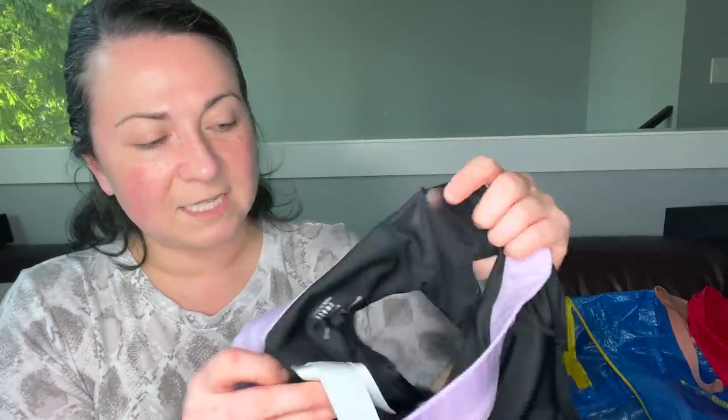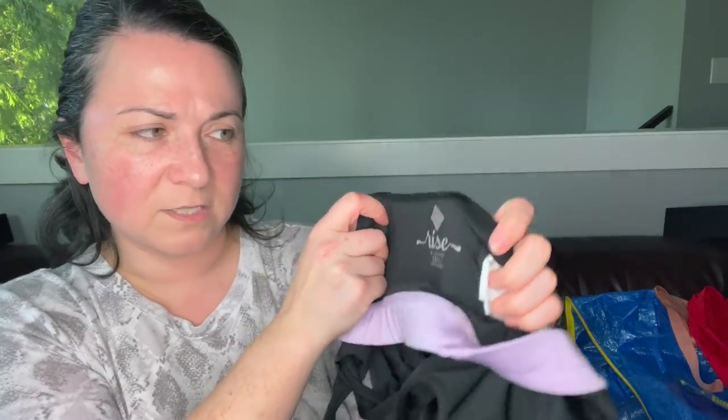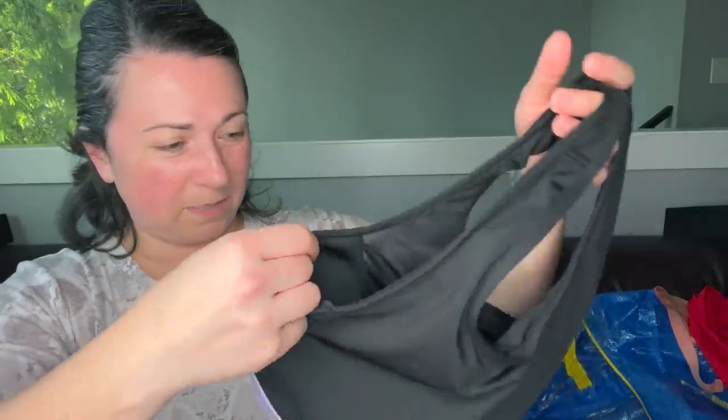This is interesting — it's a LulaRoe sports bra. I did not know they made activewear, but this is Rise by LulaRoe, size small bra. It kind of looks like nobody really ever wore it.